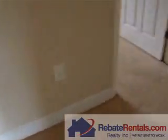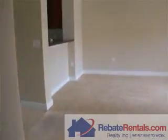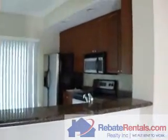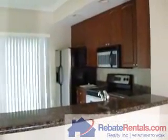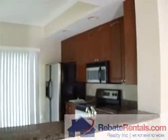If you're interested, this is a three bedroom, two bathroom condo. It has a granite countertop and stainless steel appliances. Our website is rebaterentals.com. Our number is 904-281-2100.